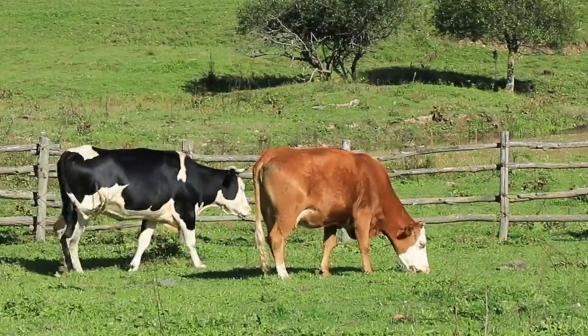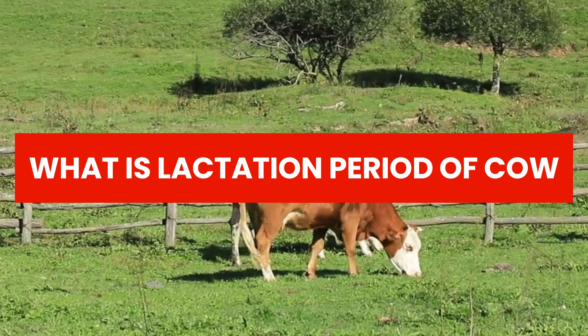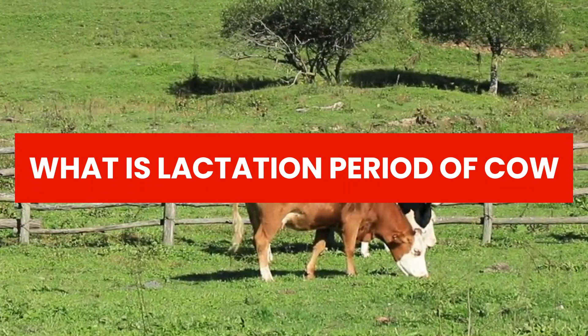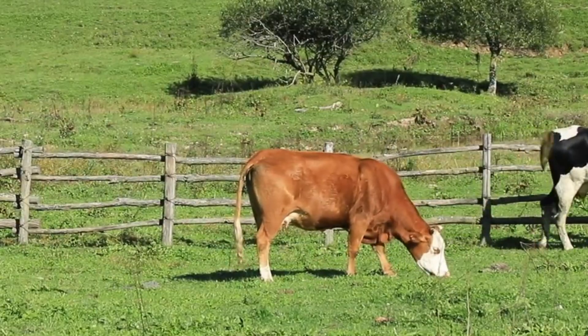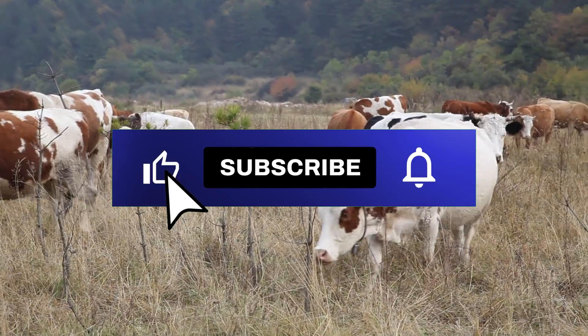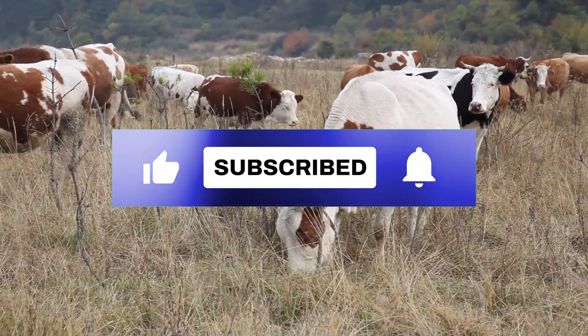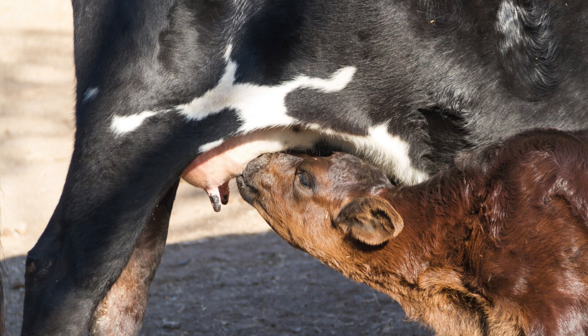Welcome back. In today's video I will explain what is the lactation period of a cow and the different stages of the lactation period. The lactation period of a cow, also known as the milking period, is the time during which the cow produces milk after giving birth.